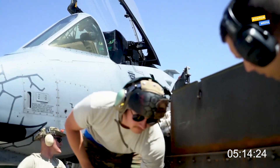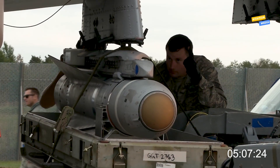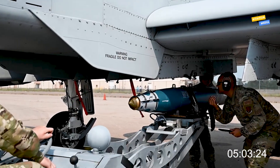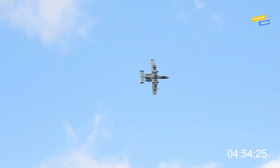Today, we're taking you behind the scenes to witness a critical yet rarely seen operation: the loading of the A-10's legendary weapon systems. From armor-piercing rounds to high-explosive bombs, every step of this process is carried out with precision, safety, and efficiency. So how does this beast get armed? Let's find out.